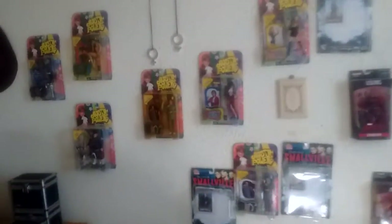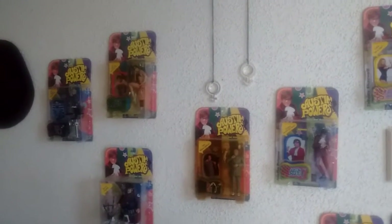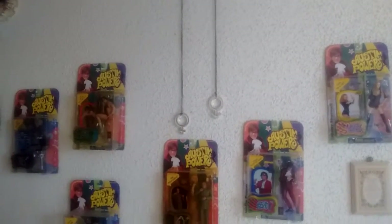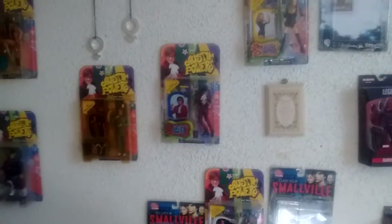What's up everybody, it's Kyle the Game Player. Someone on YouTube wanted to see my collection of Austin Powers. So I got the two necklaces up there which are totally different. I got all the Series 1 action figures and we go in the other room.